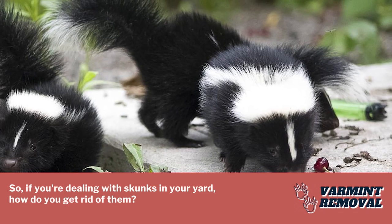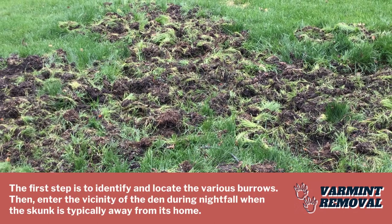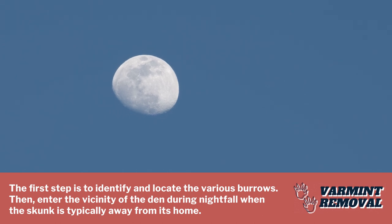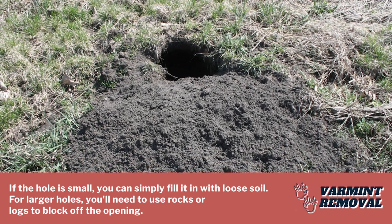If you're dealing with skunks in your yard, how do you get rid of them? The first step is to identify and locate the various burrows. Then, enter the vicinity of the den during nightfall when the skunk is typically away from its home. If the hole is small, you can simply fill it in with loose soil.